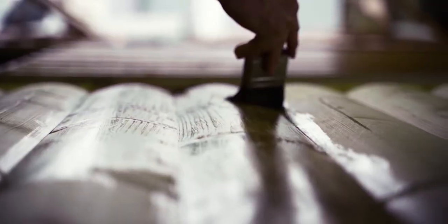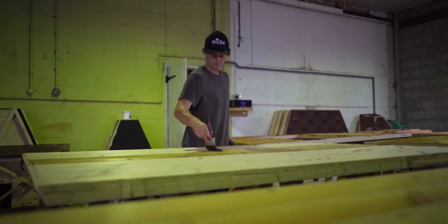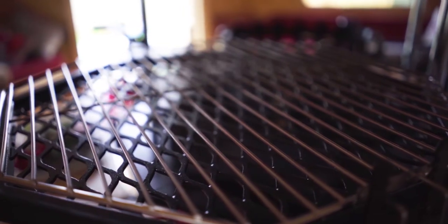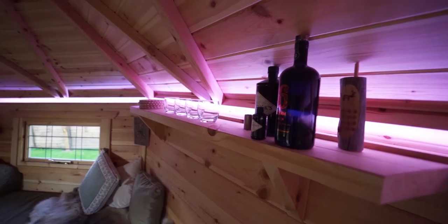They have fantastic curb appeal and people absolutely love them. We can offer a very bespoke service with our lodges — we can put extra rooms on them, we can make curtains for them, and the interior cushions can be a range of 30 or 40 colours. There are so many things that we can do to make your lodge unique.